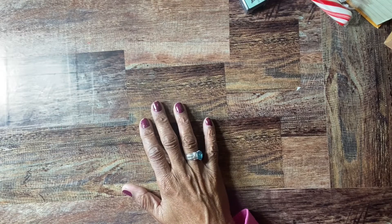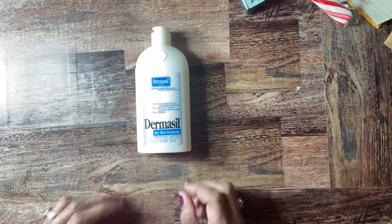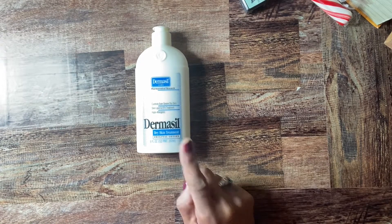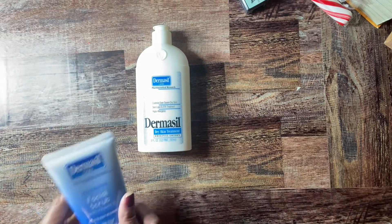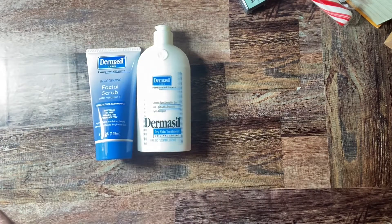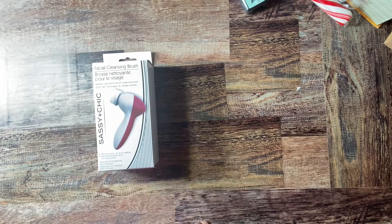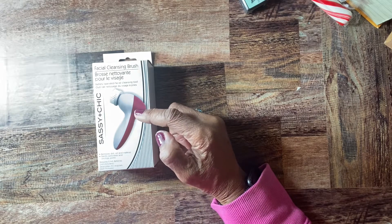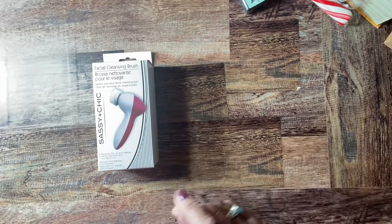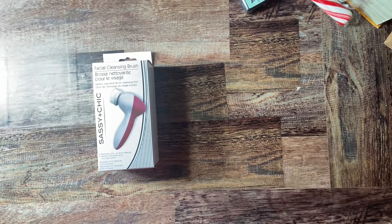I went to Dollar Tree and I always pick up my essentials. I picked up another Dermacill lotion — I love this for my hands. They also had the Dermacill facial scrub, which I like too and it works really well, so I picked up those two things. They also had this facial cleansing brush that's battery operated. I'm going to see if it works with that facial scrub. If my face gets all messed up I'll come back on camera, and if you don't see me that means it works!